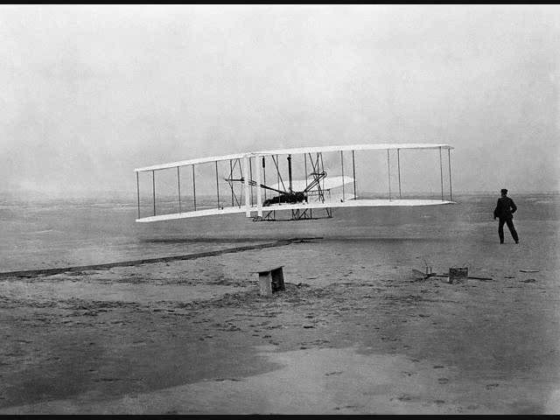Just as the machine was ready for test, bad weather set in. It had been disagreeably cold for several weeks — so cold that we could scarcely work on the machine for some days — but now we began to have rain and snow, and a wind of twenty-five to thirty miles an hour blew for several days from the north.